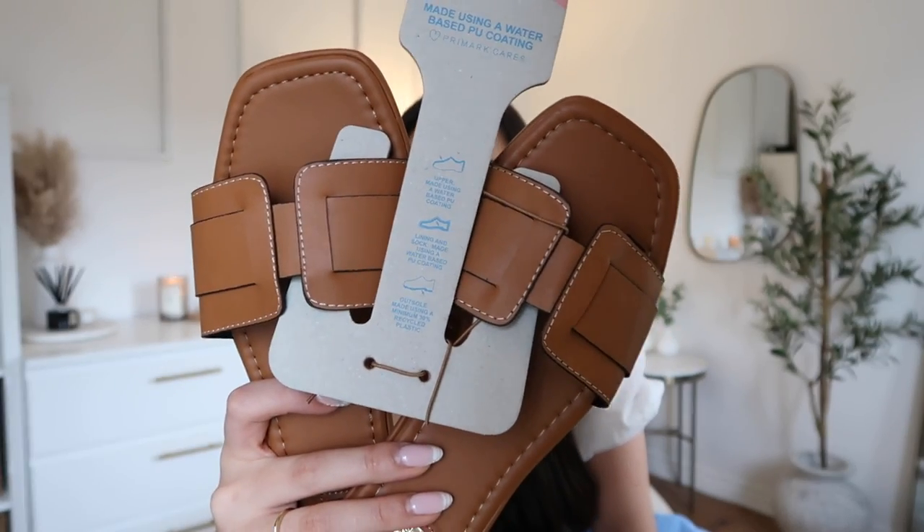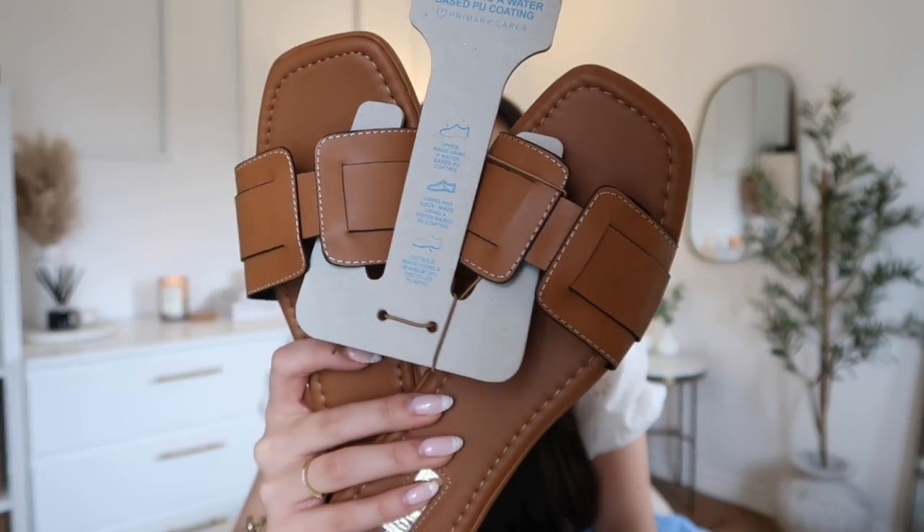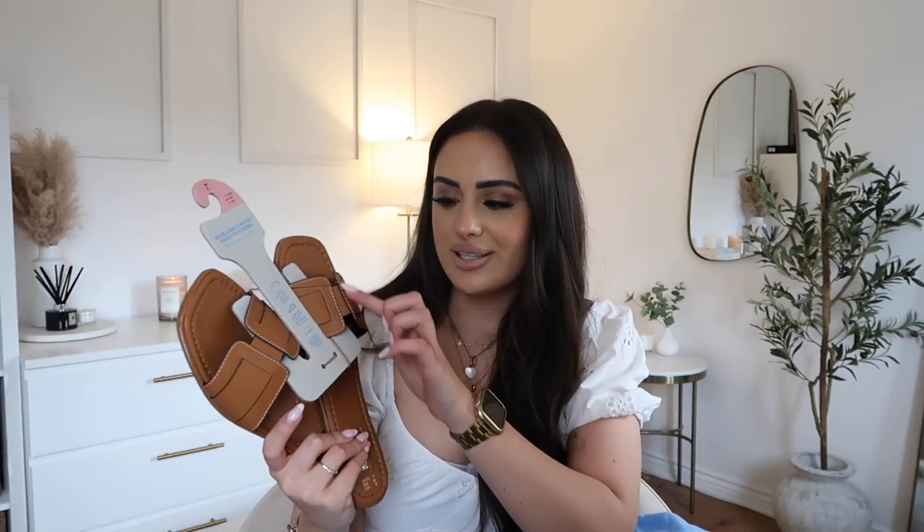I told you I'm obsessed with these — the Hermès dupe sandals. These ones are £6. They're like the traditional Hermès sandal style. How insane are these? The white stitching — I'm fully obsessed. I'm just confused why these are £6 and the black ones were £7.